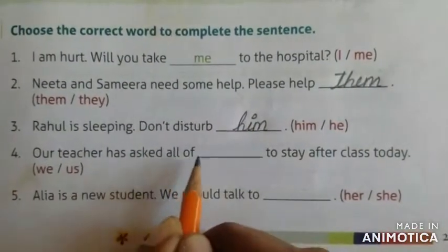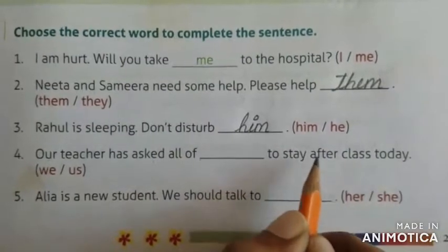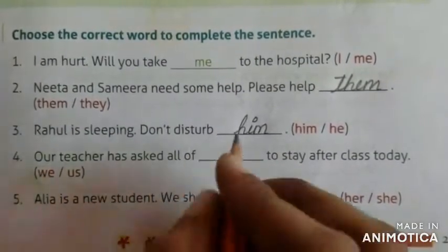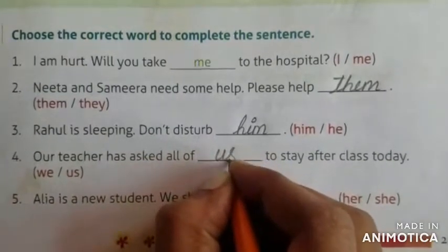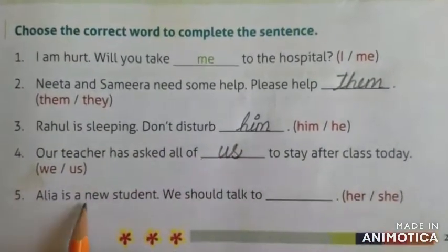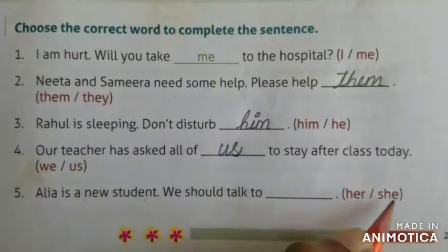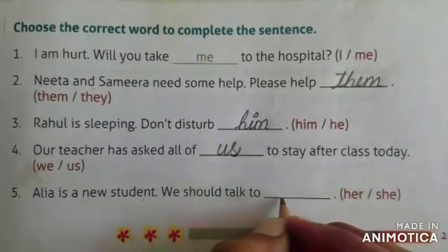Our teacher has asked all of us dash to stay after class today — we or us? We should talk to her or she? We should talk to her.